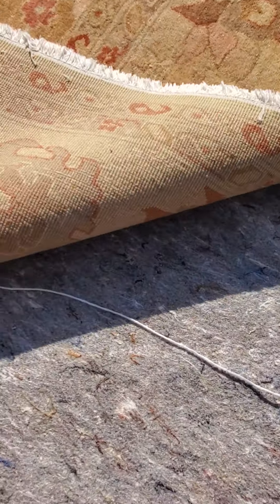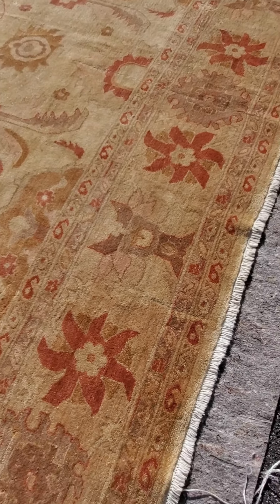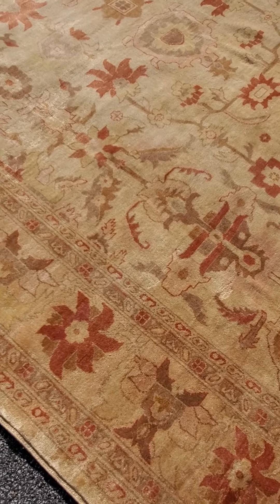A Chobie Sultanabad means it's sort of like a copy of a copy. The original Sultanabads were from the 1800s — you're looking at a rug that's probably a hundred to a hundred and fifty thousand dollars. Then a company called Ziegler came along and started reproducing them; even those run at twenty-five thousand dollars and up for a good quality Ziegler. And then you have the Chobie Sultanabads.